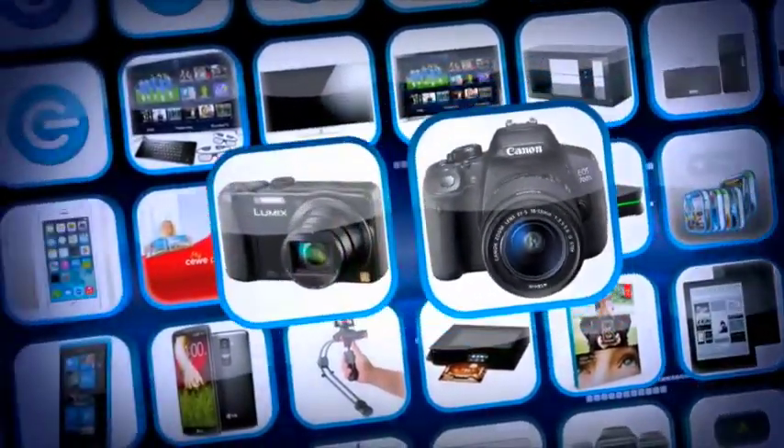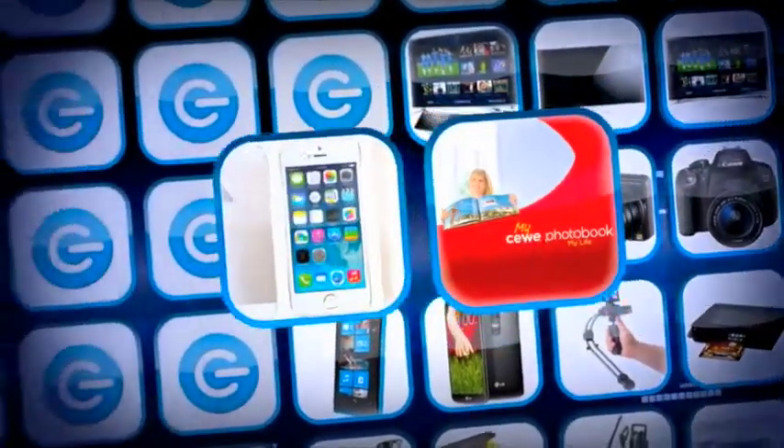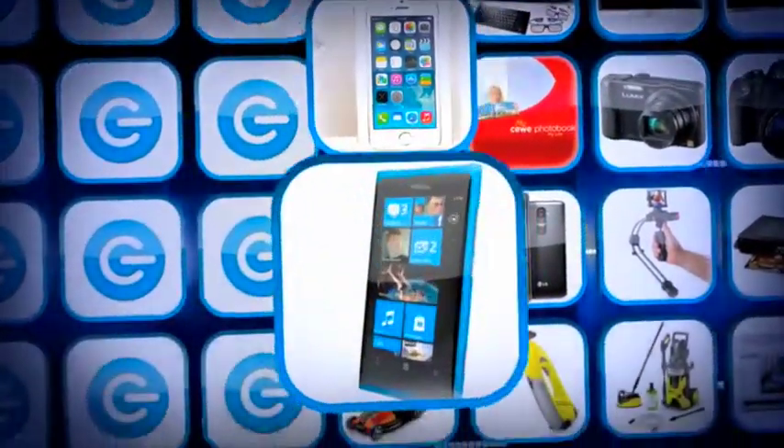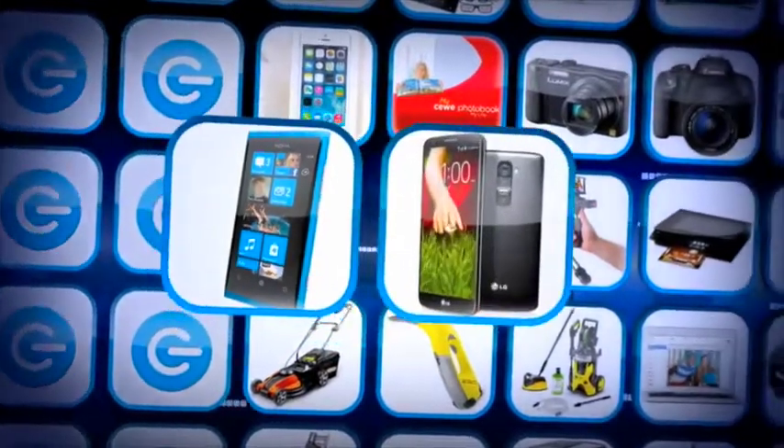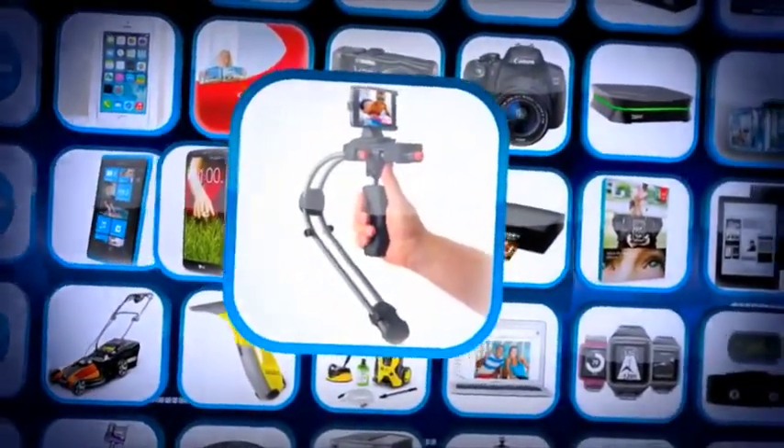A Canon EOS 700D DSLR, a Panasonic TZ40 compact digital camera, a CWi photo book voucher, an iPhone 5S, a Nokia Lumia 1020 Windows phone, and an LG G2 Android smartphone.